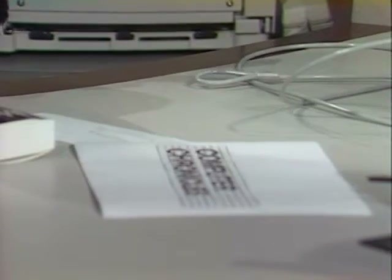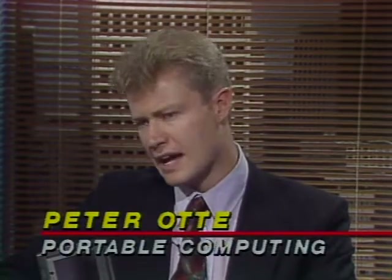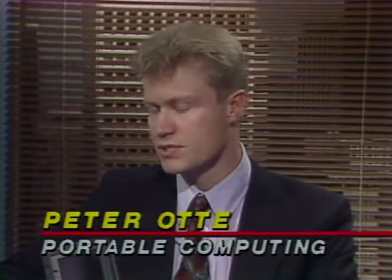Given the power we're seeing in these notebooks, is the desktop computer an endangered species? Peter Ott says it frankly is — he doesn't see any reason why someone should purchase a desktop anymore. There are a few last applications where it's still appropriate, such as desktop publishing, but in the very near future it'll be possible to do even that on a portable.